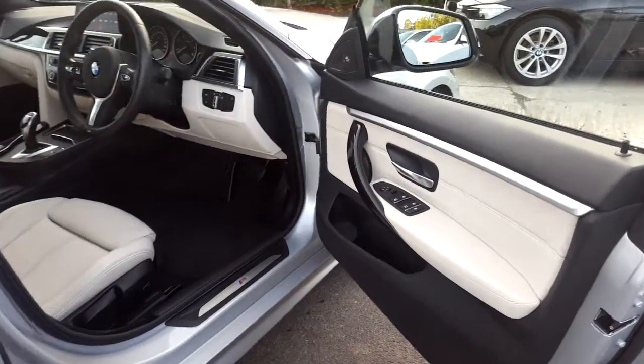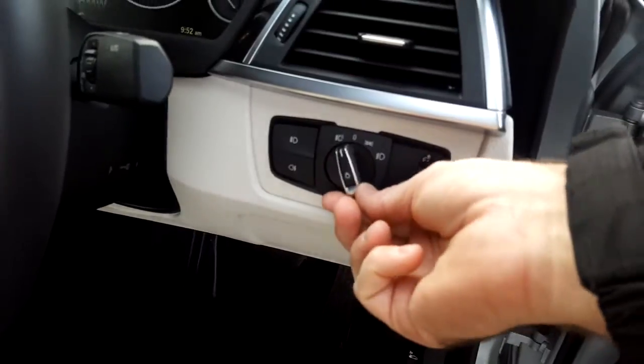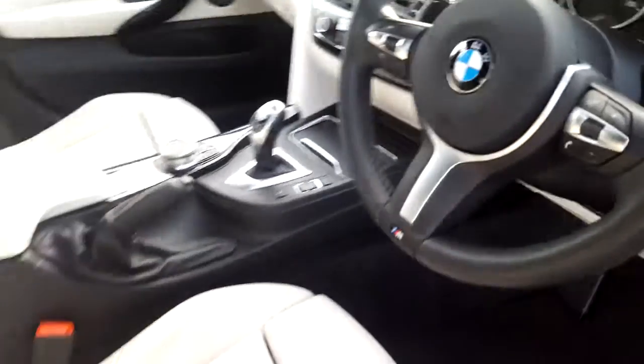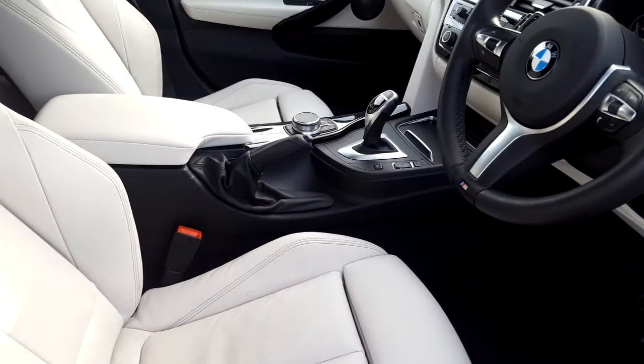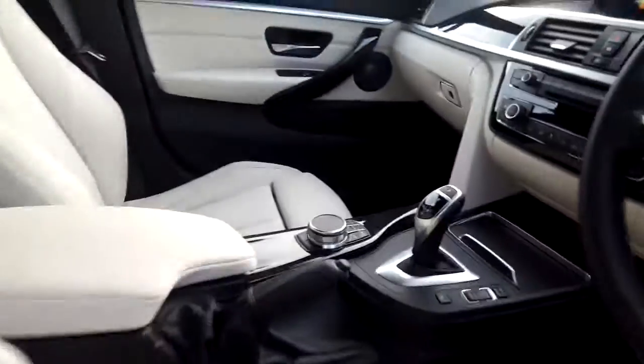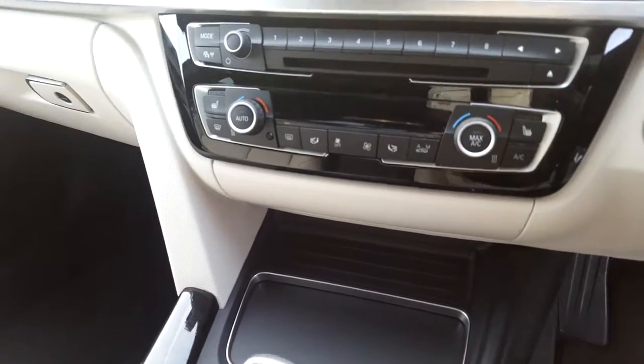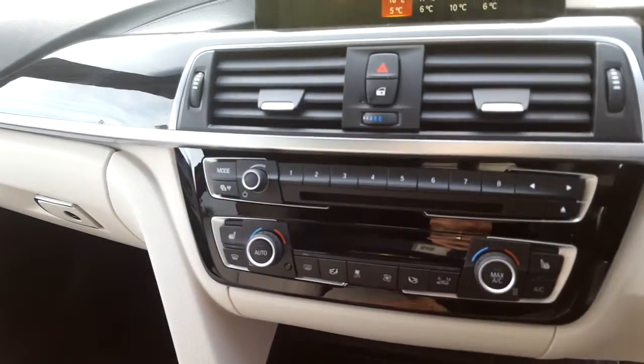We have electric windows, electric mirrors, automatic headlight option, M Sport steering wheel which is multi-function and paddle shift. We have automatic transmission with Sport Plus mode, BMW touchpad, air conditioning, heated seats, CD radio and DAB digital radio.